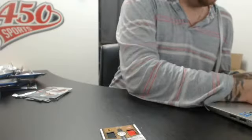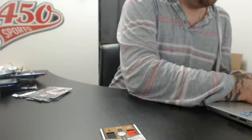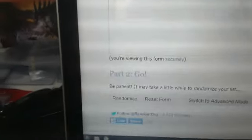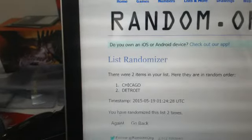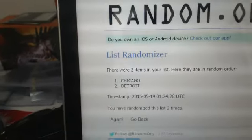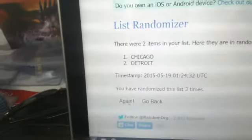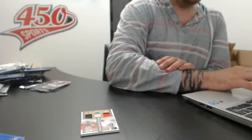Alright, so Chicago and Detroit for the dual patch — one time, two times, three times — Chicago wins the dual patch. There you go, guys. Thank you very much, and I'll be right back in about five minutes with Artifacts.